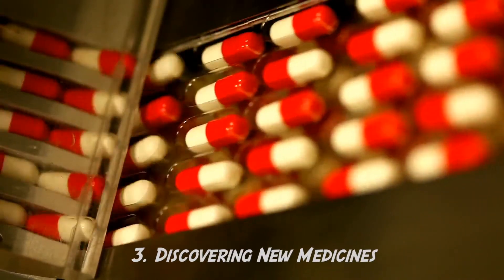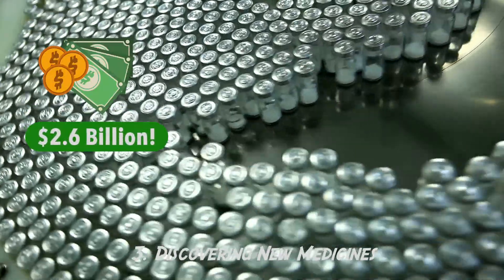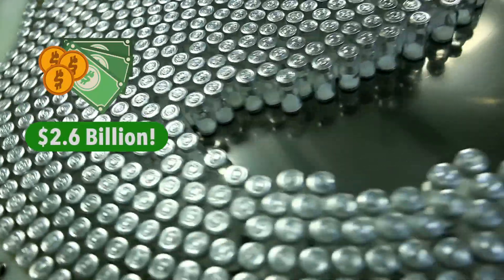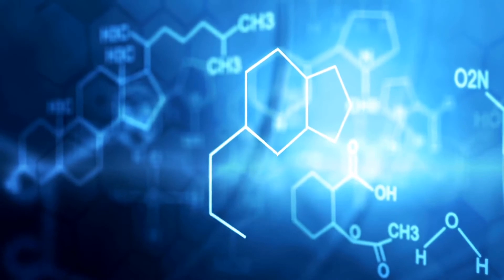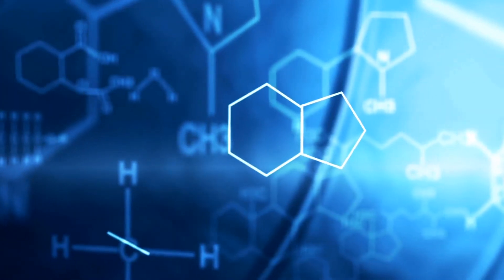The third use of AI in healthcare is for discovering new medicines. Currently it can cost up to 2.6 billion dollars to discover and develop new treatments. A pharmaceutical company recently used an AI-powered drug discovery tool to sift through up to 240 million compounds in order to create new medicines.